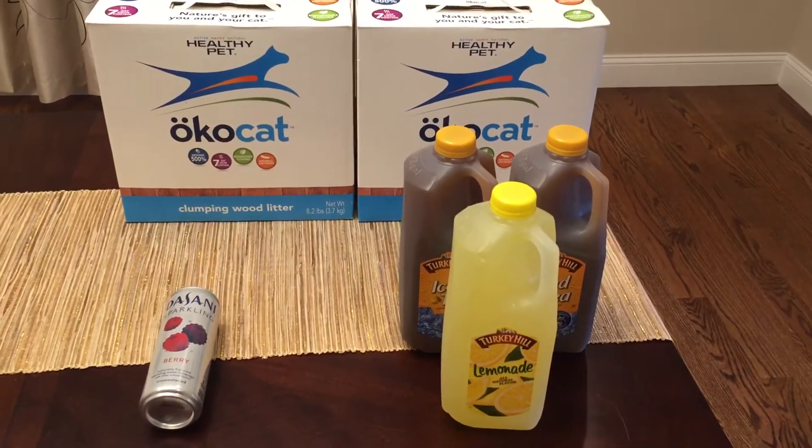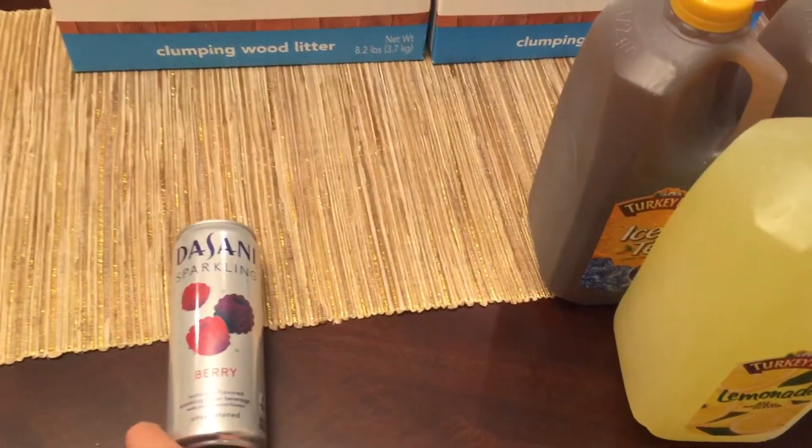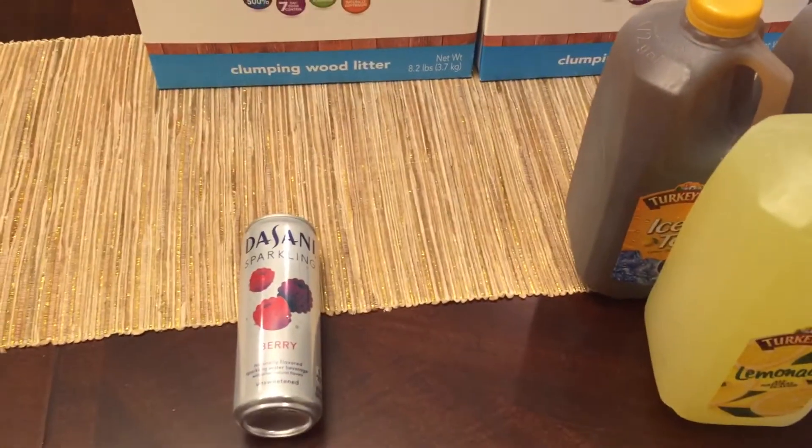But this is the first thing that I did: click-to-card has a free Dasani sparkling beverage. It's a 12 ounce size and it's completely free with the click-to-card.